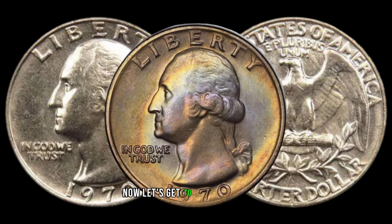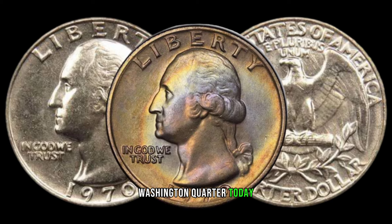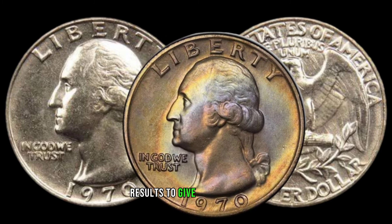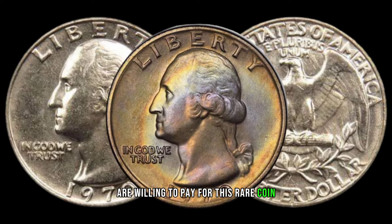Now let's get to the exciting part. What is the market value of a 1970 Washington quarter today? We'll delve into recent sales and auction results to give you a realistic expectation of what collectors and investors are willing to pay for this rare coin.